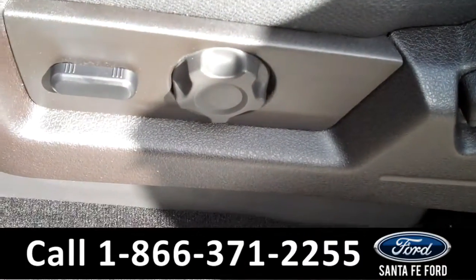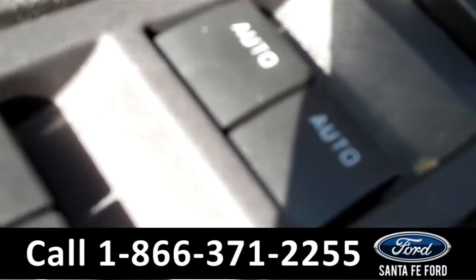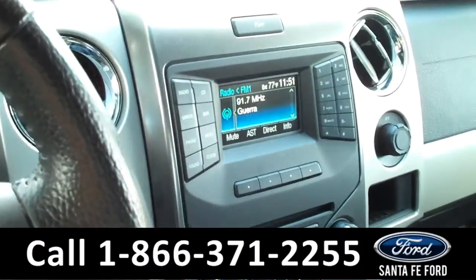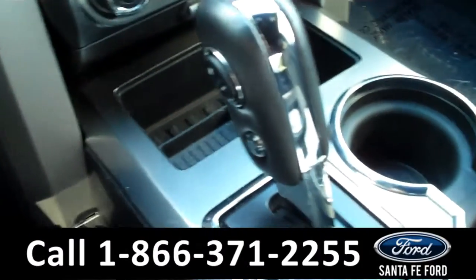Inside this Ford F-150, the seats are made of cloth, and the front driver seat is powered, along with the windows, locks, and mirrors. It also has cruise control and Bluetooth on the steering wheel. In the media center, there's AM/FM radio, Sirius satellite radio, Sync by Microsoft, and auxiliary and USB ports.